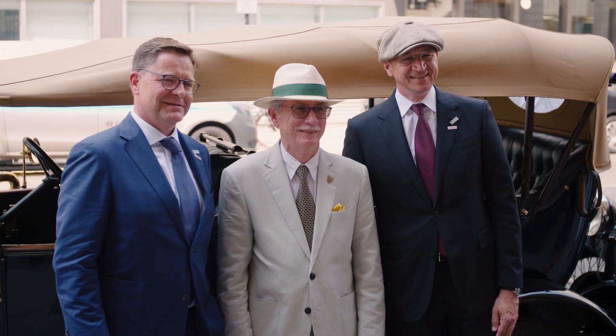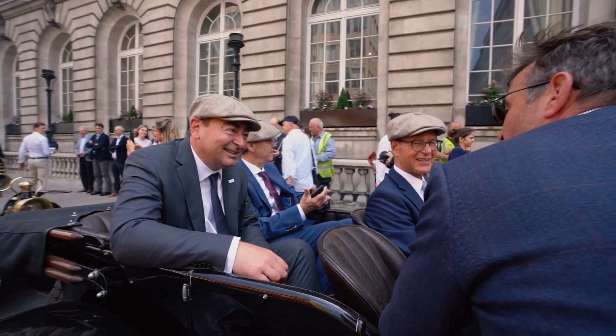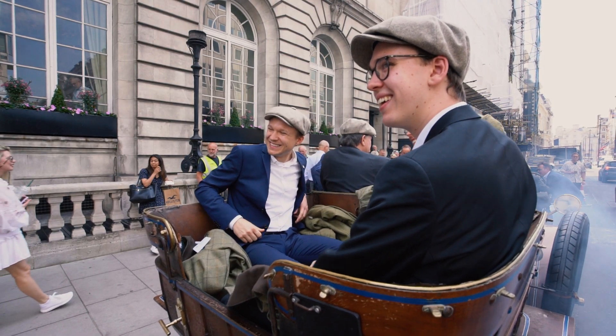It was the Bosch Magneto which then started the development of the internal combustion engine to make it a mass mobility technology. And now you find this pretty much all over the world. It's very exciting.